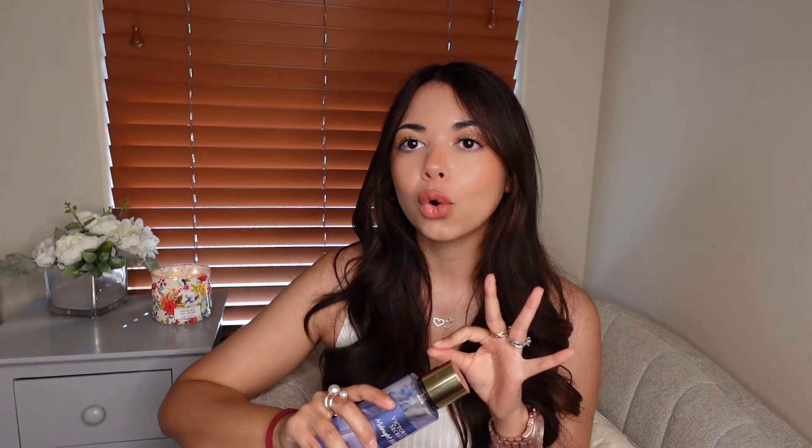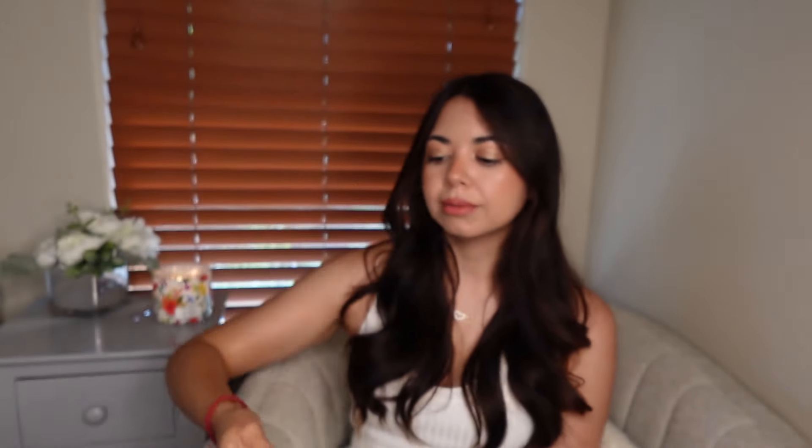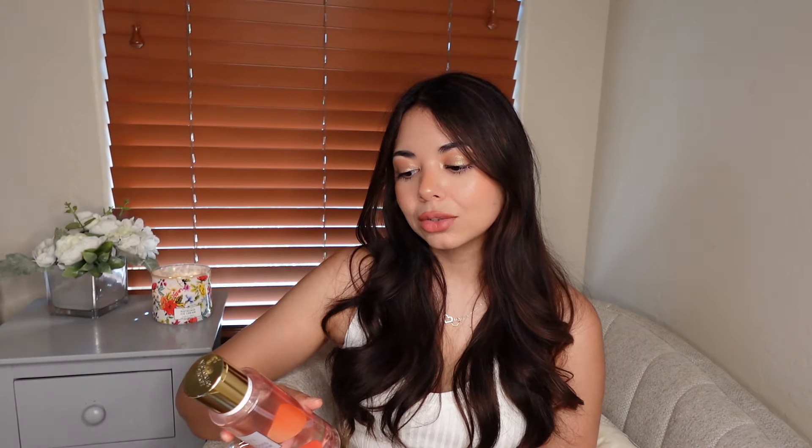Those were my top picks from Bath and Body Works. Now moving on to Victoria's Secret. Instead of always recommending Velvet Petals, I'm changing it up this year with Midnight Bloom from the permanent collection. It has moonflower and creamy woods. This one smells so expensive — like Cloud by Ariana Grande. It's very womanly, airy, woodsy floral, very powdery and soft and gentle. Most people are going to love this one.